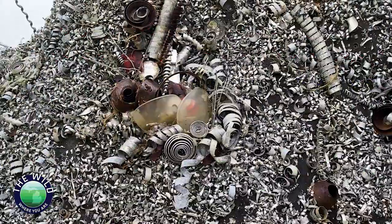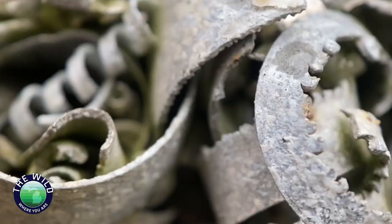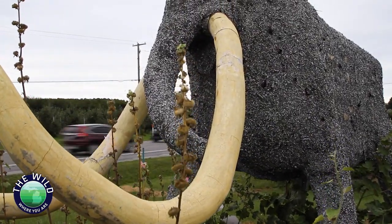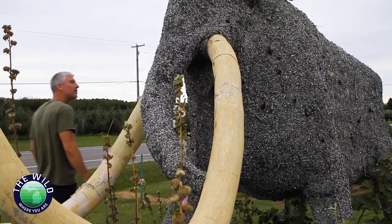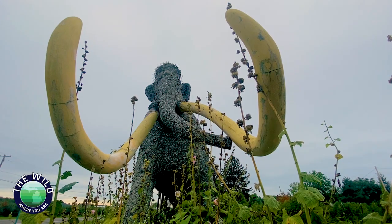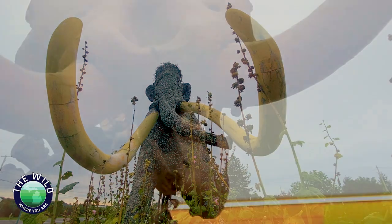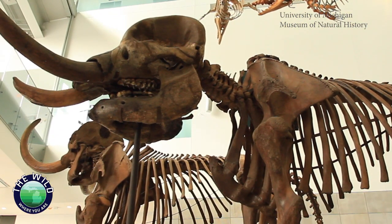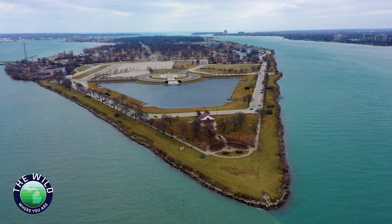An artist's interpretation of a different giant mammal — this mastodon stands alongside a highway in Michigan. Living mastodons have been extinct for thousands of years, but they're not gone. They live on in our minds through art, science, and storytelling. We can even see evidence of their existence right here on Belle Isle in Detroit.